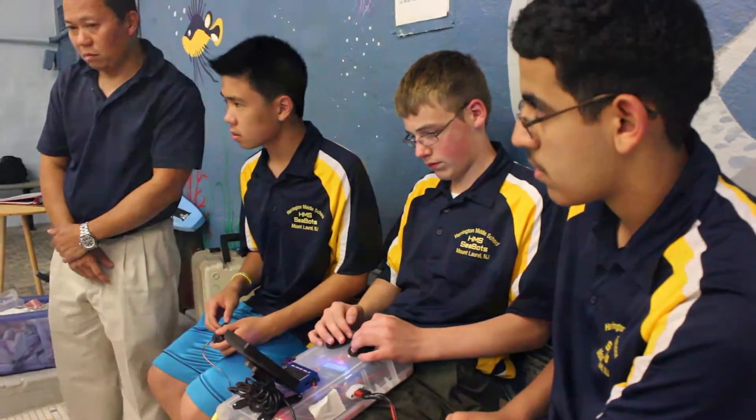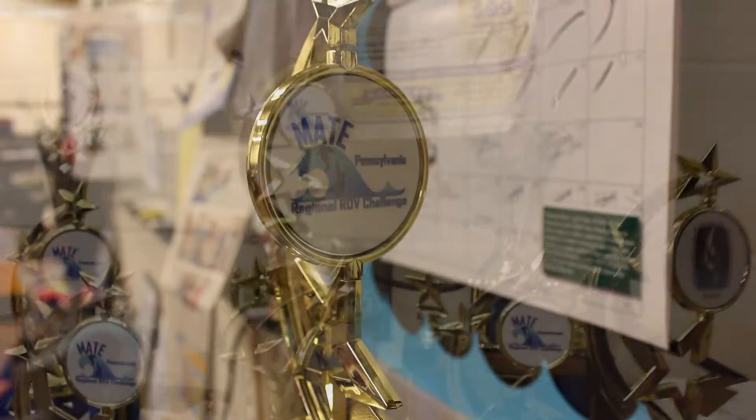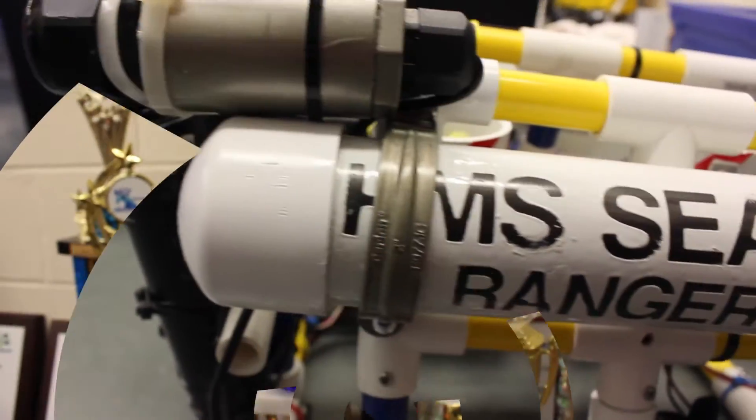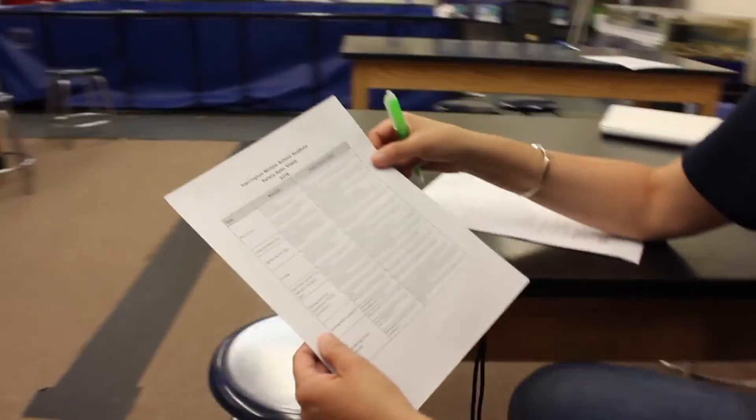My name is Maureen Barrett, I'm the coach of the HMSCBOTS. I'm extremely proud of the HMSCBOTS this year. We have a very special team this year — we're a middle school team. We competed at the Pennsylvania MATE competition and the team took first place overall. We look forward to the international competition at NASA's Johnson Space Center. When the team saw that the international competition this year was being held at the Johnson Space Center, they were driven to win first place at our regional competition so they would make it to internationals.